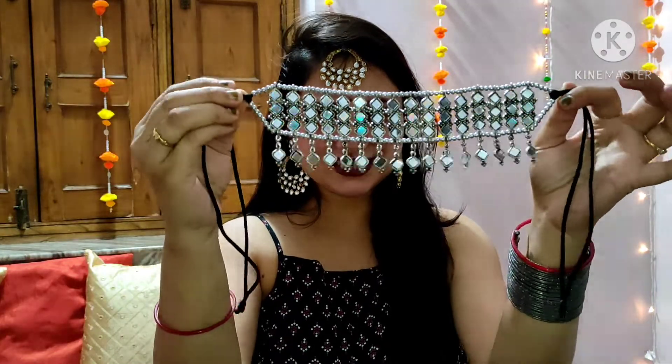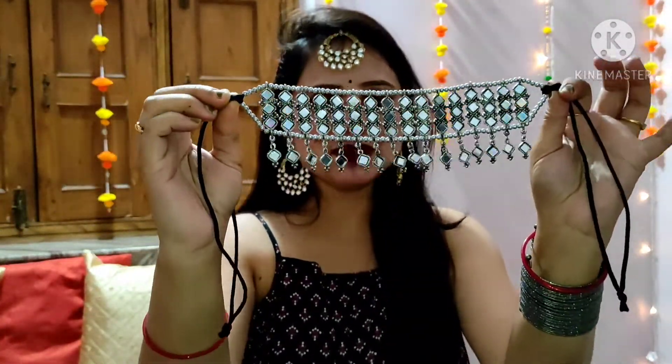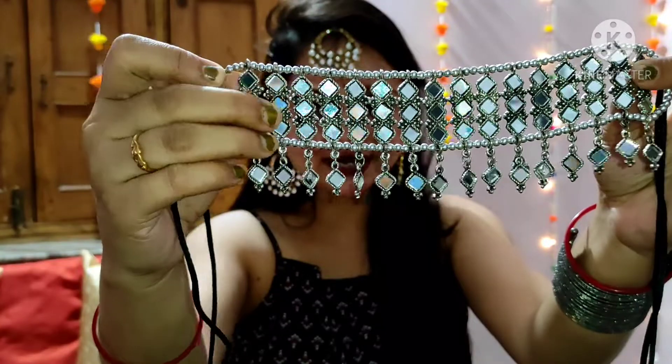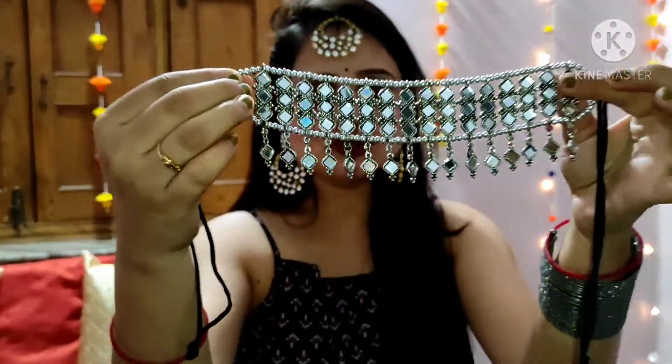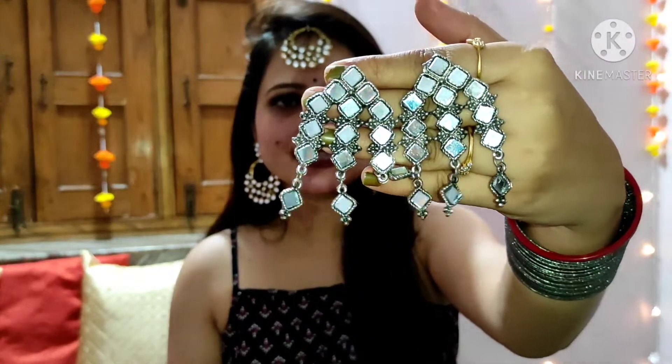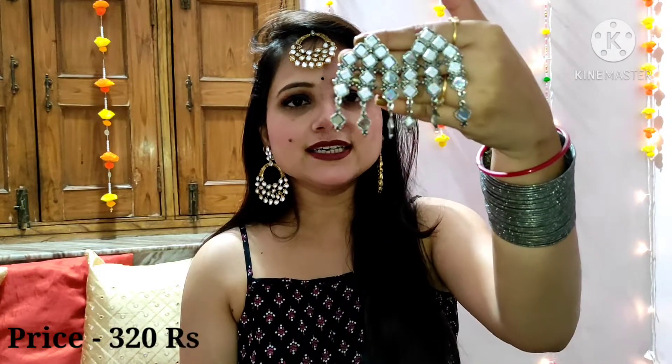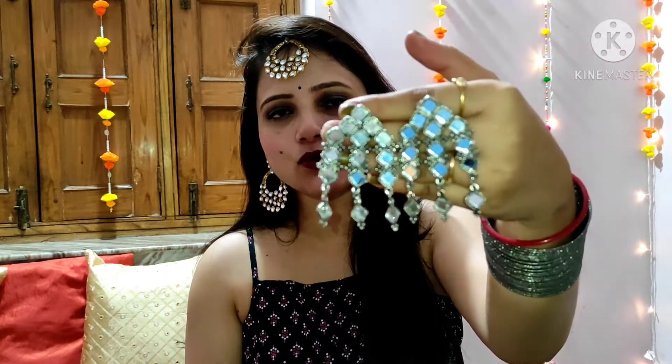Moving on to the next product — it is also a set. This is a neck piece and earring set. You can see how beautiful it is. This is my favourite piece and it has whole mirror work. This is a choker neck piece and the earring has the same mirror work as the neck piece. I bought this set for Rs. 320 and this is one of my favourites from this haul — it looks very lovely.